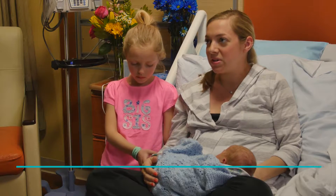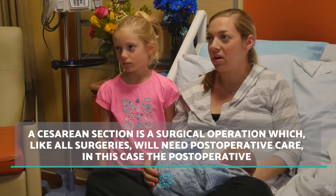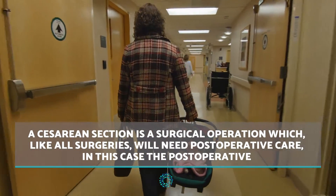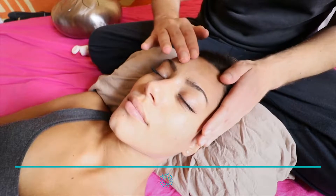Here are some tips to help you recover as best as possible. Do not lift heavy weight. One of the main points of care after a c-section is to avoid lifting heavy objects, as you run the risk of opening the healing wound. This would be very painful as well as posing a serious health risk.